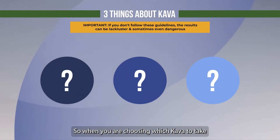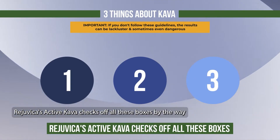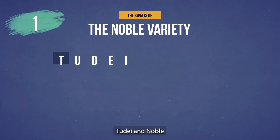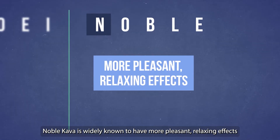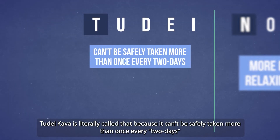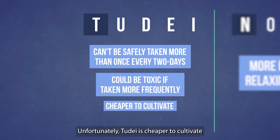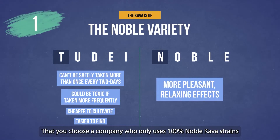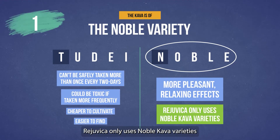When you are choosing which kava to take, there are three main things to watch out for. Number one: the kava is of the noble variety. There are two main strains of kava — noble and tudei. Noble kava is widely known to have more pleasant relaxing effects. Tudei kava is literally called that because it can't be safely taken more than once every two days and could be toxic if taken more frequently. Unfortunately, tudei is cheaper to cultivate and easier to find. Make sure when you are choosing your kava that you choose a company who only uses 100% noble kava strains.